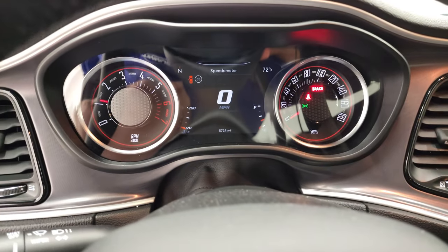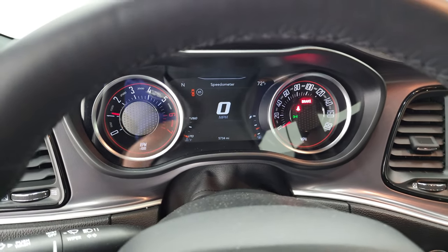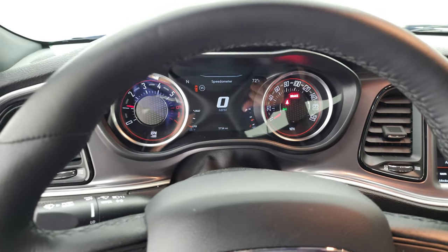Starts right up. No check engine lights or anything like that.